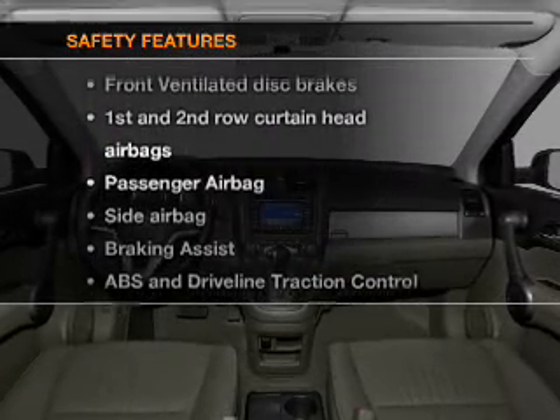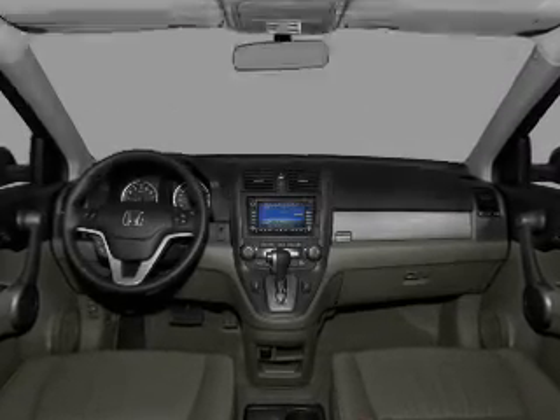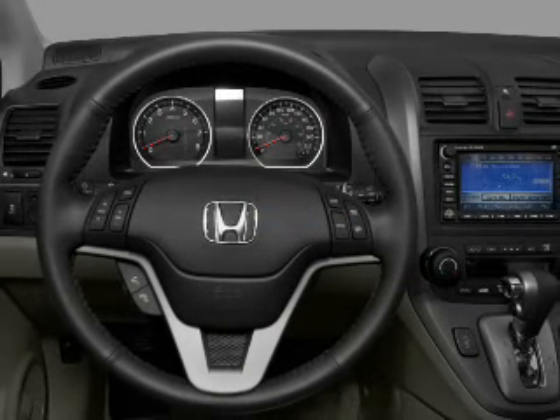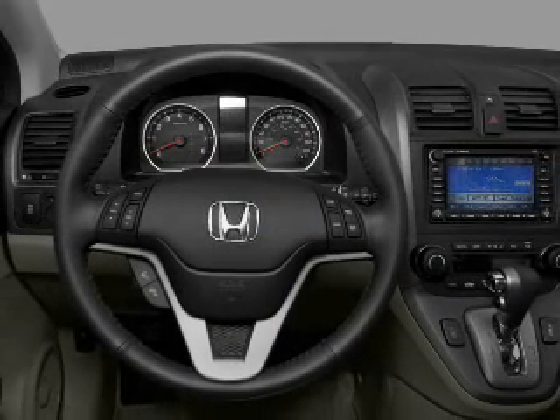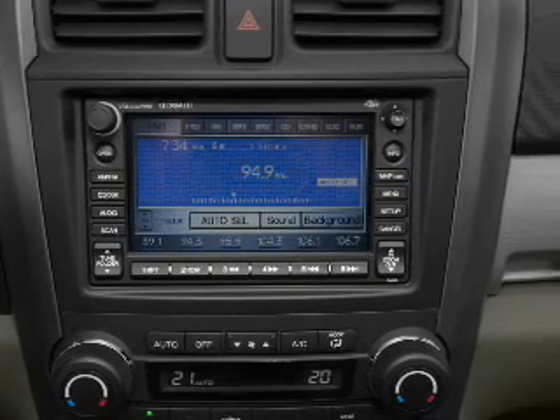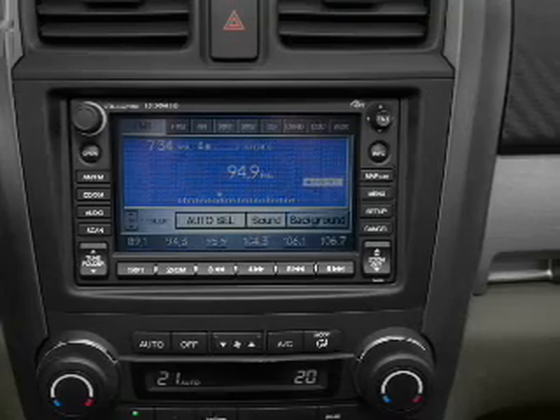rest assured knowing that these top safety components are included: front ventilated disc brakes, passenger airbag, side airbag, curtain head airbags, stability control, and daytime running lights. Let us put you in the driver's seat today. Call or click to contact us.